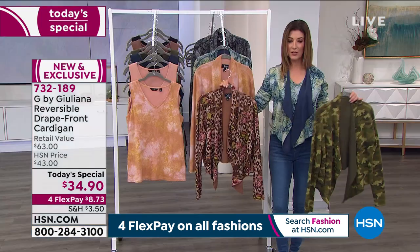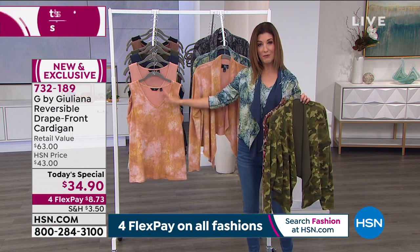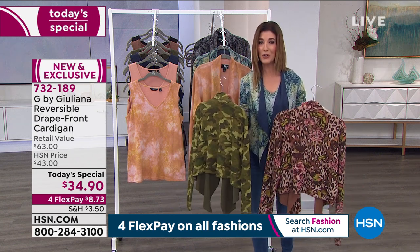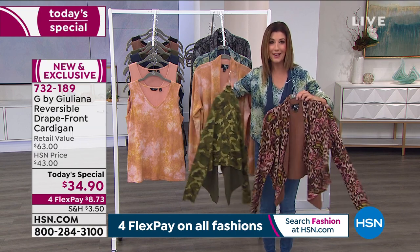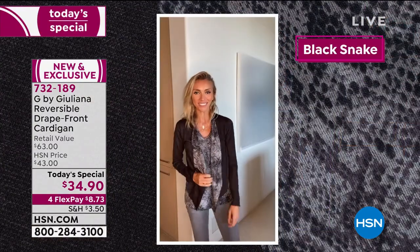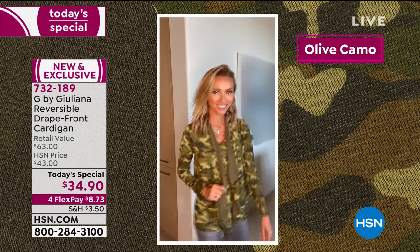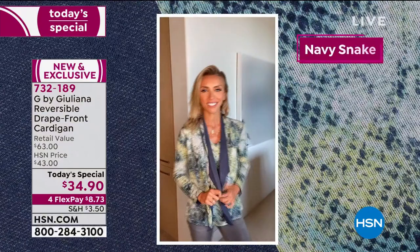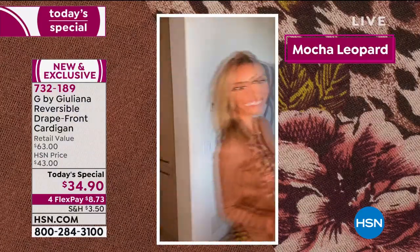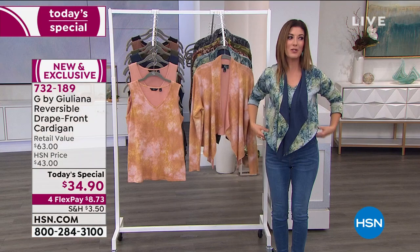For under $100 you can do the cardigan, two tanks, and the scarf — that's what HSN can do for your wardrobe. The camo reverses to olive and the beautiful leopard reverses to mocha. Both are very popular and won't last the day, so reserve yours tonight. Delivery by March 11th — within about a week or two. With a reversible sweater, you just get home, throw it over a chair, and the next day you have a totally different look.